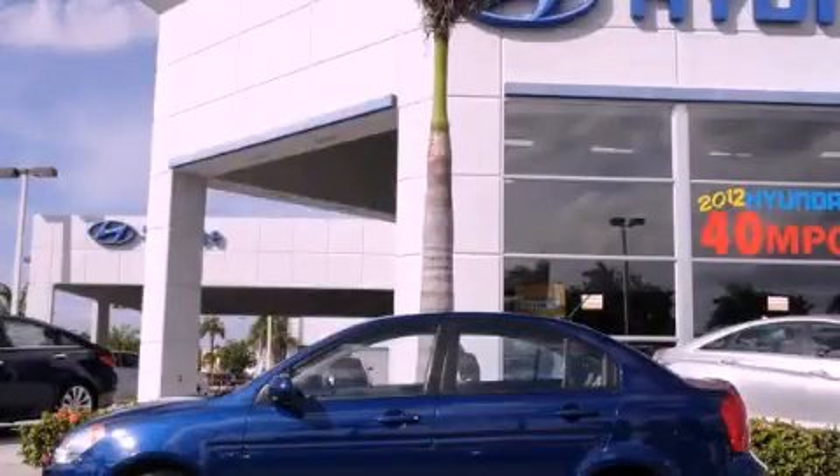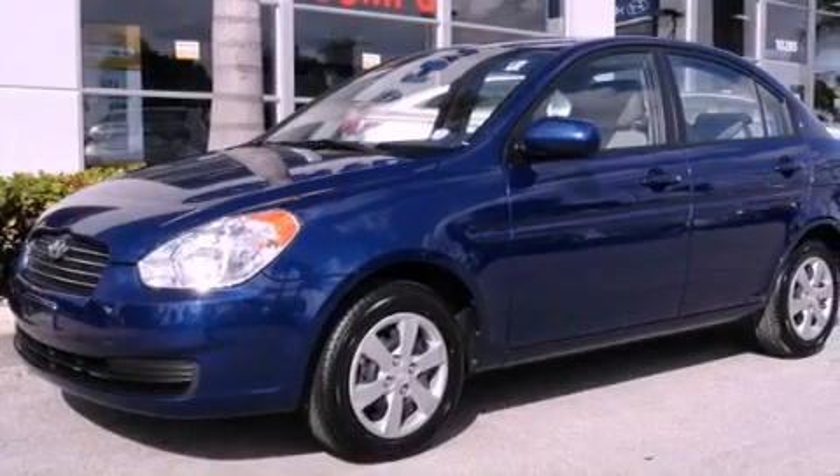This is a 2010 Hyundai Accent. It has a four-cylinder engine and an automatic transmission.